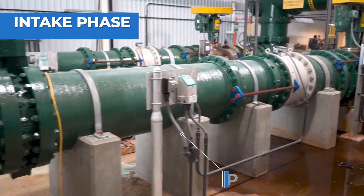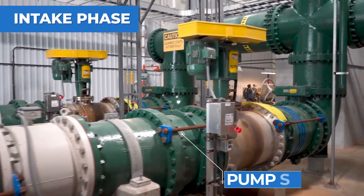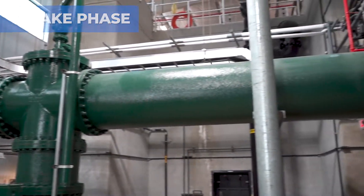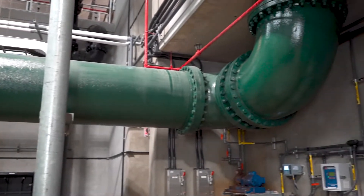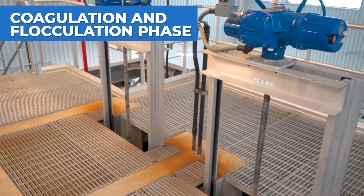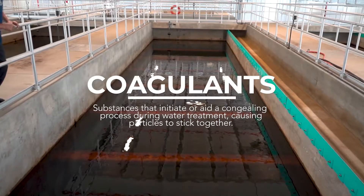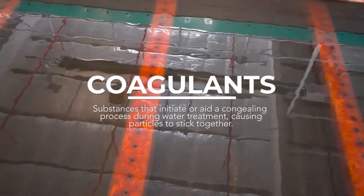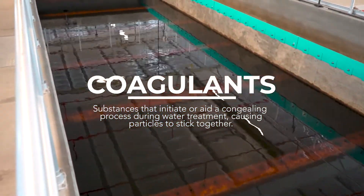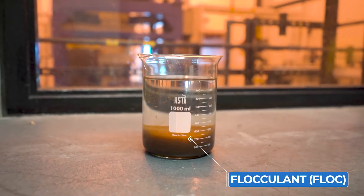The treatment process begins here at the pump station, where water is slowly and consistently pumped out of the lake through the water intake pumps. Water is then pumped into a tank where a coagulant called ferric sulfate is added to the raw lake water to help remove sediment and particles. Coagulants cause particles to stick together, forming large groups called floc, which settles to the bottom of the basin, separating from the water and leaving cleaner water at the top.